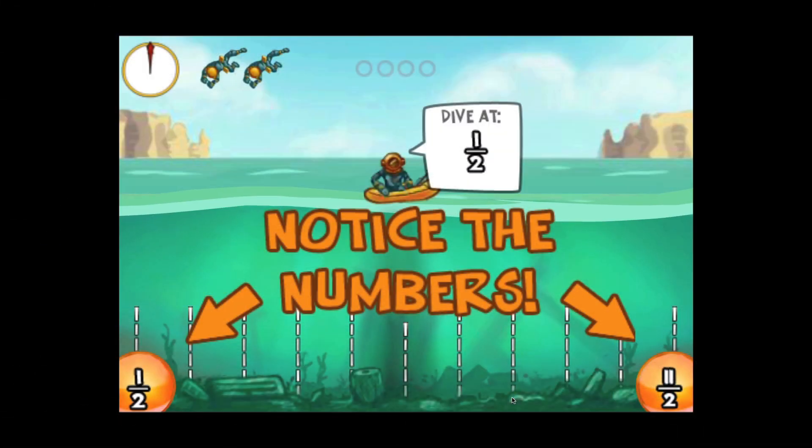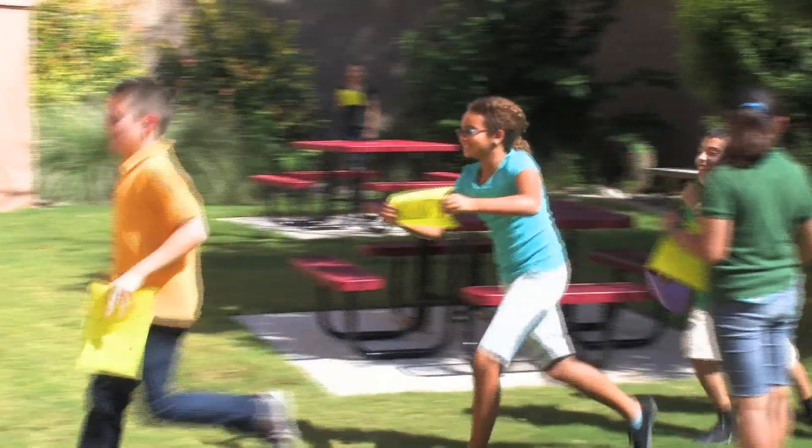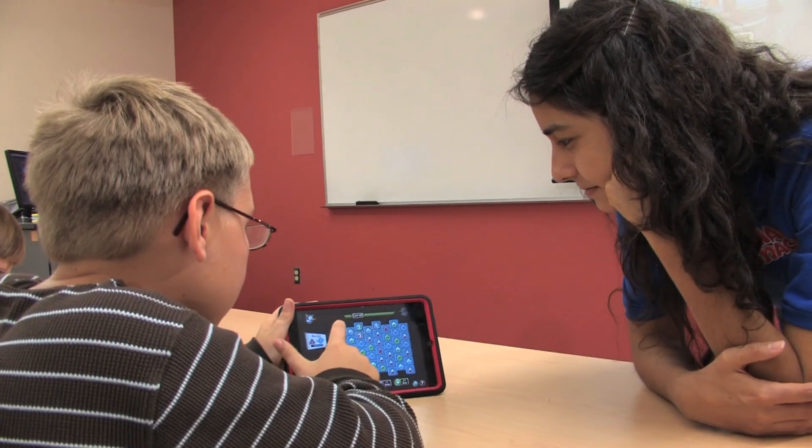MathSnacks tools are not about practice. They are about conceptual understanding. So every game, every animation, every follow-up learning activity is centered on helping kids understand crucial concepts and then apply that understanding in a meaningful way.